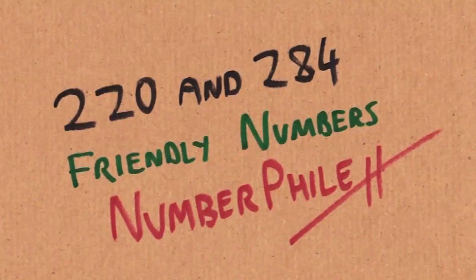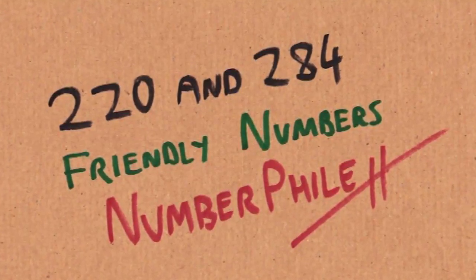Hello everyone, how are you doing? Today we're not going to do a number by itself, but a number that comes with a friend.